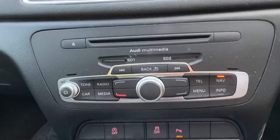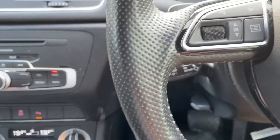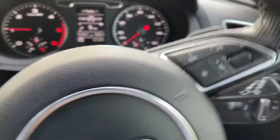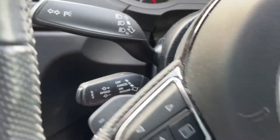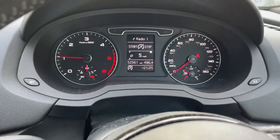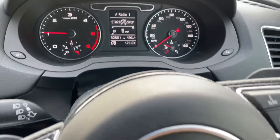Navigation, CD player, steering wheel controls. We also have cruise control and an auto dimming rear view mirror. It's done 52,561 miles — nice example.